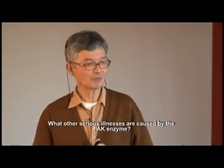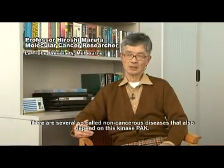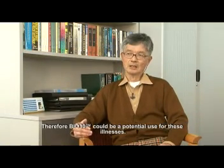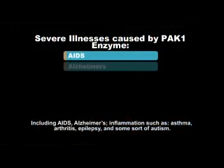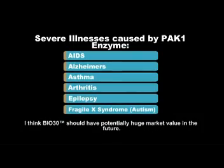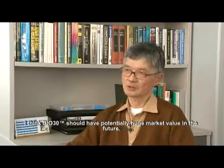There are several non-cancerous illnesses that also require the kinase PAC. Therefore, Bio 30 could potentially be used for these illnesses, including AIDS, Alzheimer's, inflammation such as asthma and arthritis, epilepsy, and some forms of autism. Bio 30 should have potentially huge market value in the future.